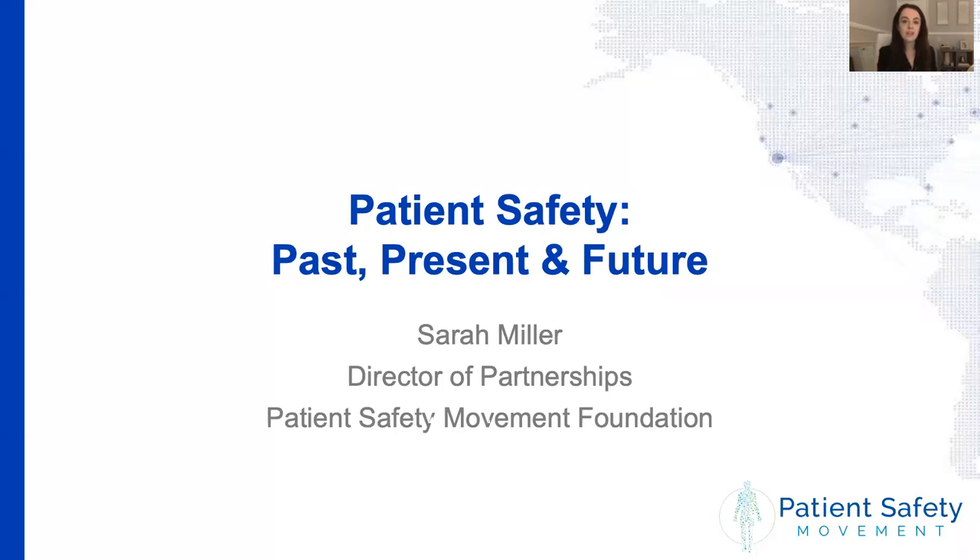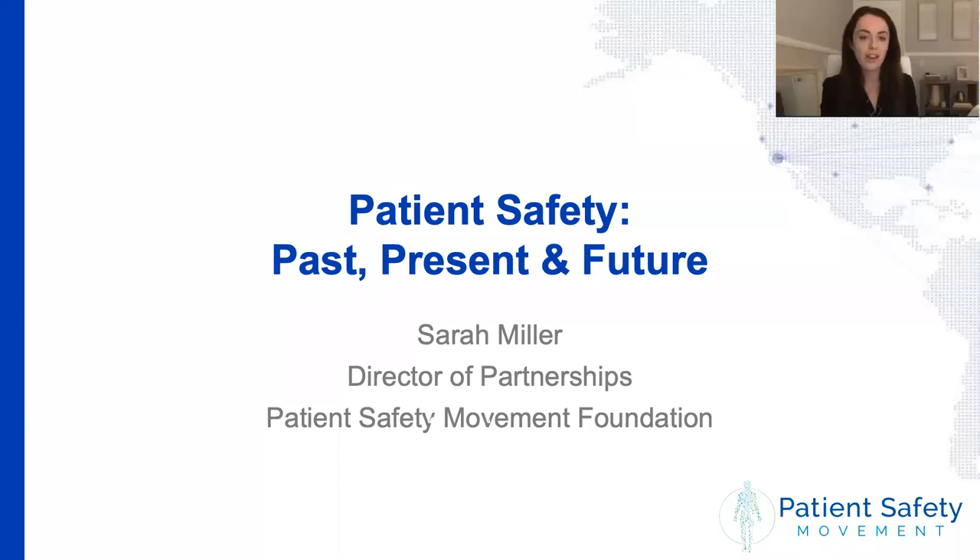Hello everyone, my name is Sarah Miller and I am Director of Partnerships here at the Patient Safety Movement Foundation. Today we're really excited to kick off Patient Safety Awareness Week with our very first webinar of the week called Patient Safety Past, Present, and Future.